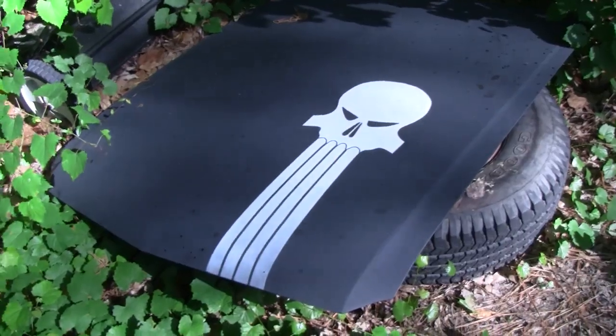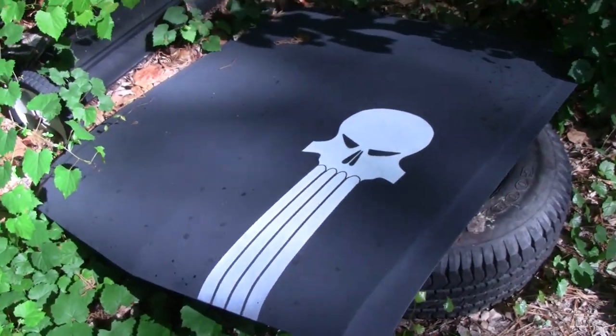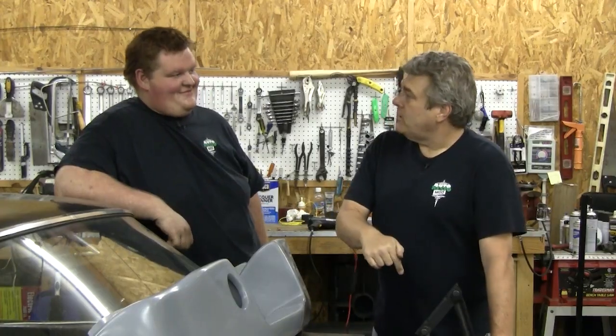So we're just going to go ahead and do the fenders and the hood and the apron because I'm really tired of this thing sitting in the front yard with nothing on the front end. I'm sure the neighbors are probably looking at my house going, it's slowly but surely turning into a junk pad.